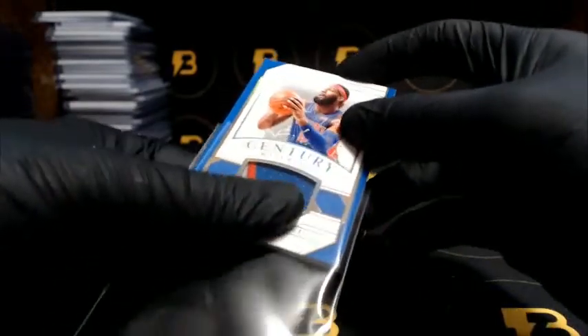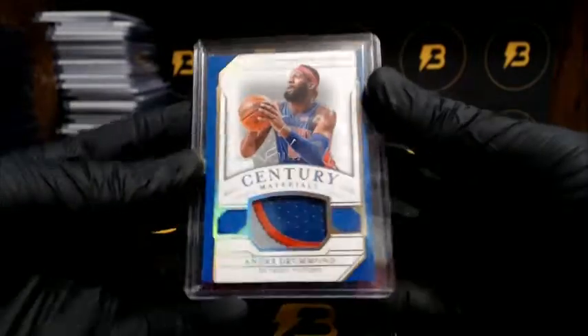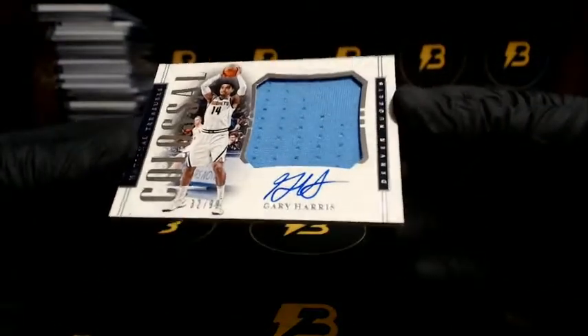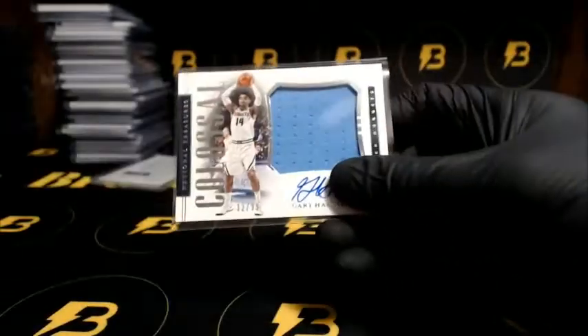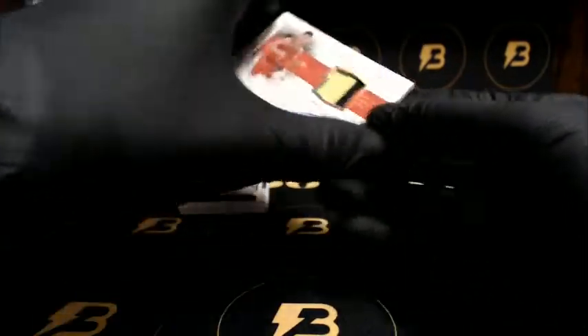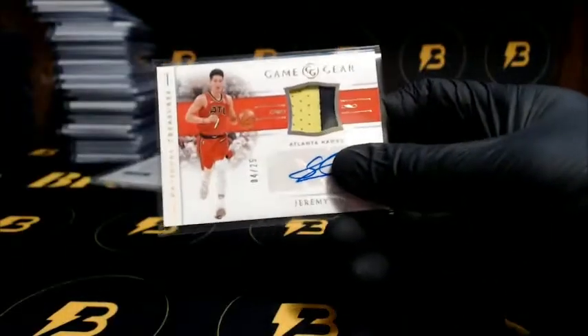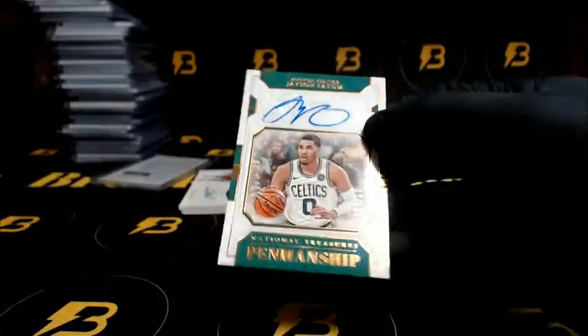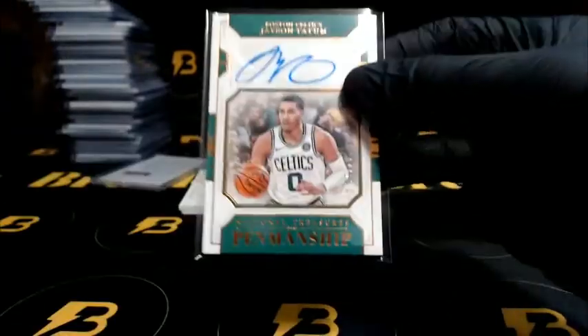We got Gasol going to the Spurs, game gear. Nice three color patch Drummond going to the Pistons — that one's out of 25. We got Harris going out to the Nuggets. Very nice — Jeremy Lin two color patch, out of 25, going to the Hawks.